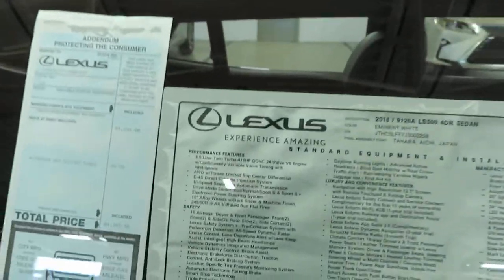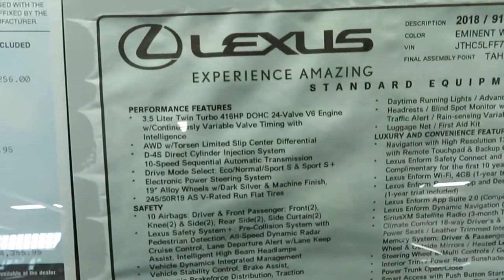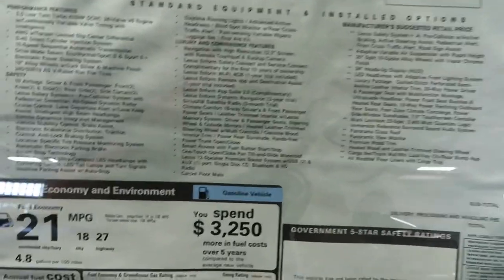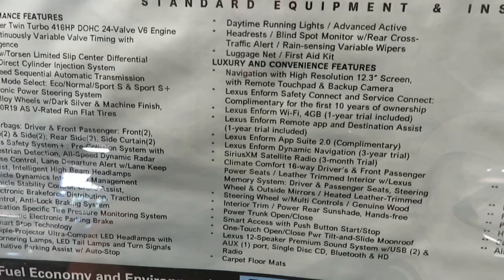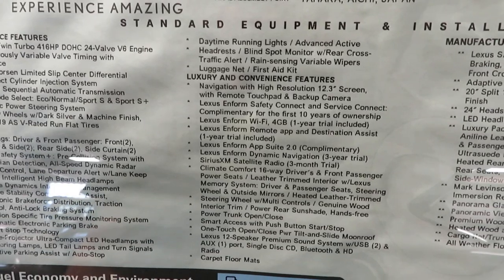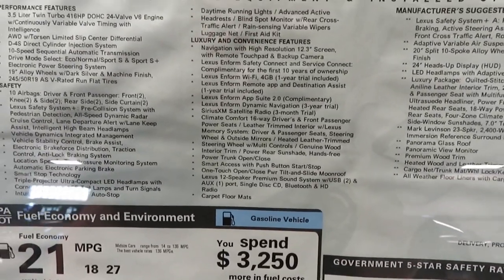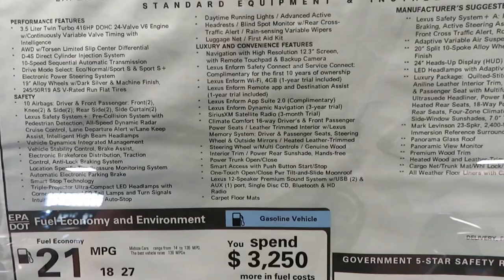Right here on the sticker: for performance you got a 3.5-liter twin-turbo V6 putting out 416 horsepower with a 10-speed sequential automatic transmission. For luxury and convenience features you also get the Lexus Enform Wi-Fi with four gigabytes — that's a one-year trial included. You also get the first 10 years of ownership with the SOS system free, so roadside assistance is included for the first 10 years. That's crazy, and that's included on basically all Lexus vehicles.